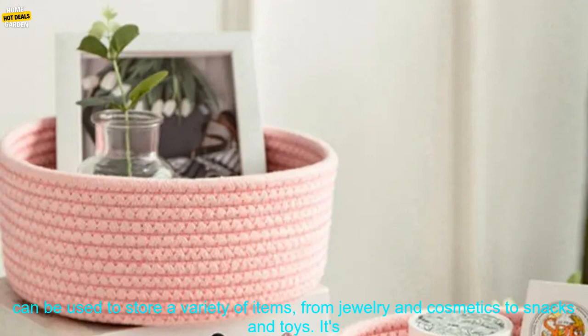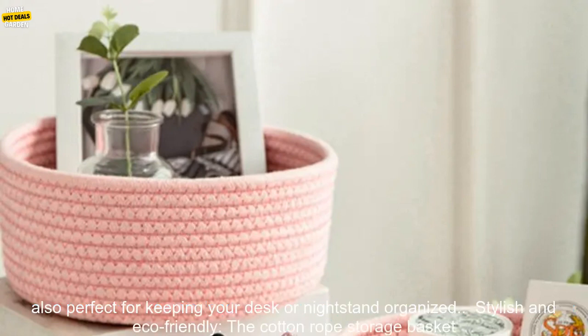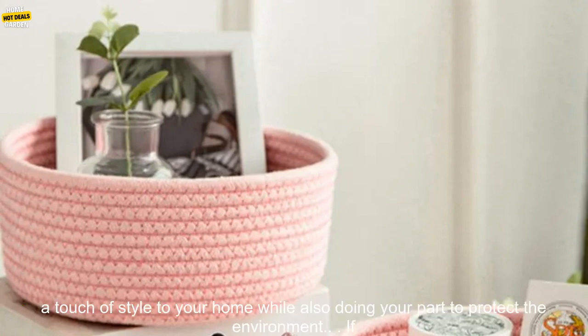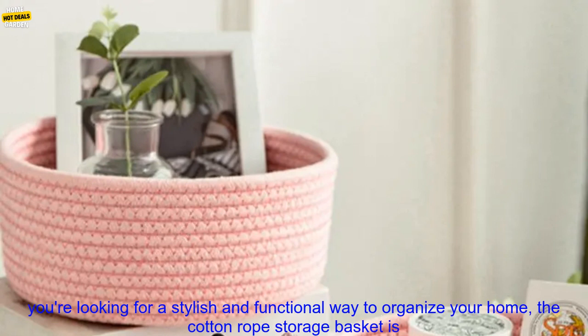Versatile: the Cotton Rope Storage Basket can be used to store a variety of items, from jewelry and cosmetics to snacks and toys. It's also perfect for keeping your desk or nightstand organized. Stylish and eco-friendly: the Cotton Rope Storage Basket is made from a sustainable material that is both stylish and eco-friendly. It's a great way to add a touch of style to your home while also doing your part to protect the environment.